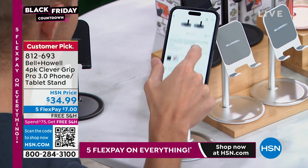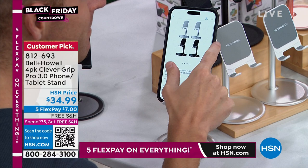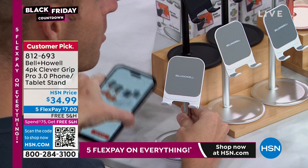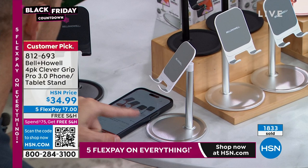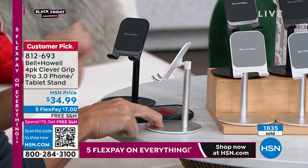Bell and Howell have been inventing fabulous items around the house for over 100 years. I love that you can change the angle — the head articulates and moves and stays exactly where you put it. It's got a ball joint on the back. When you're angling and moving it, you're able to keep it — it doesn't fall. It stays in that position, so even with your phone on it, as you tilt it, it stays.